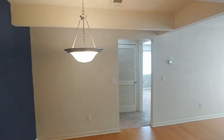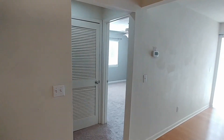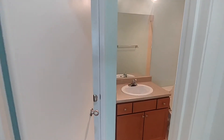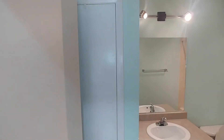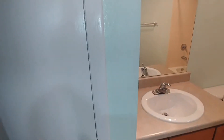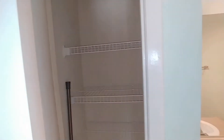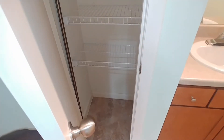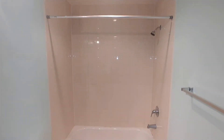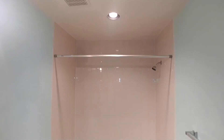Just to the other side, we have bedroom number two along with bathroom number two. Behind that door there we have some storage — a closet with all your towels and such. Single sink, commode, and similar to the master, tiled all the way to the ceiling.